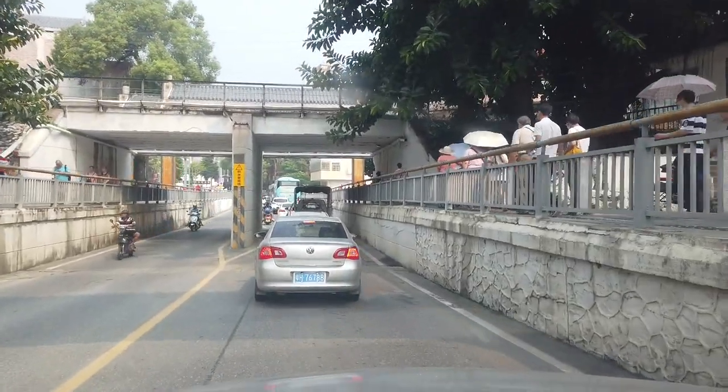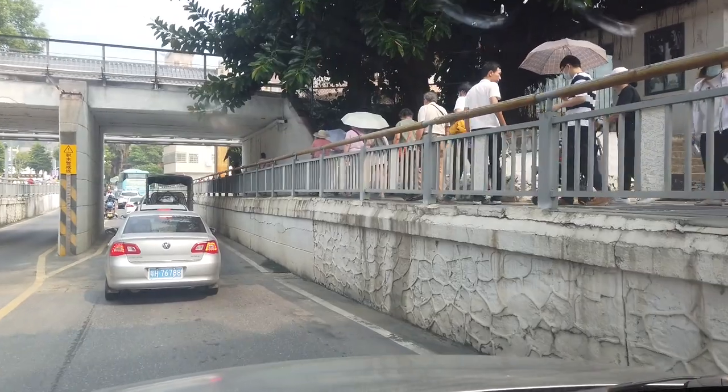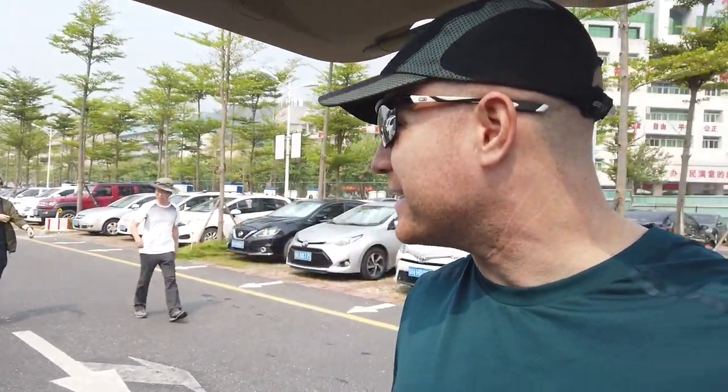This is the entrance to Dinghu Shan. You can see it's going to be a busy day — well, it's not so bad so far. There are a lot of people here on a Sunday; people are in the parking lot staging. Hopefully we can find some quiet places on the mountain too. Got a ticket — 70 RMB, about 10 bucks. Not a problem.